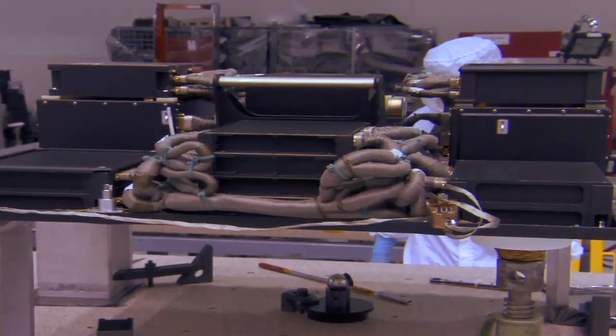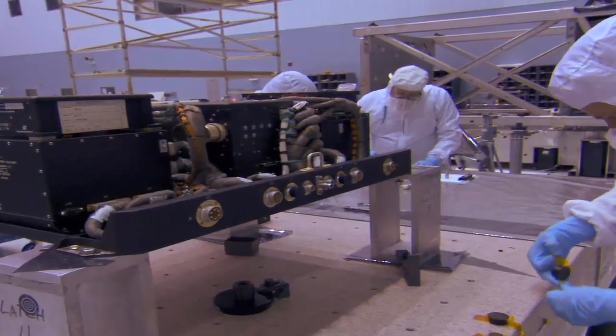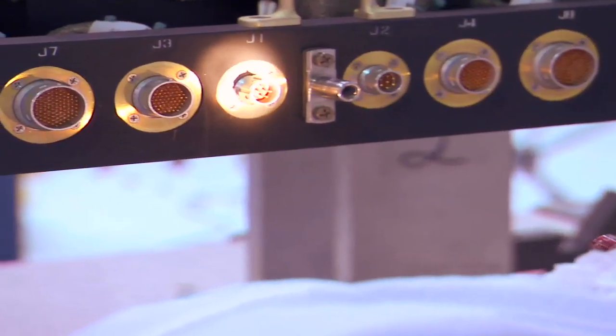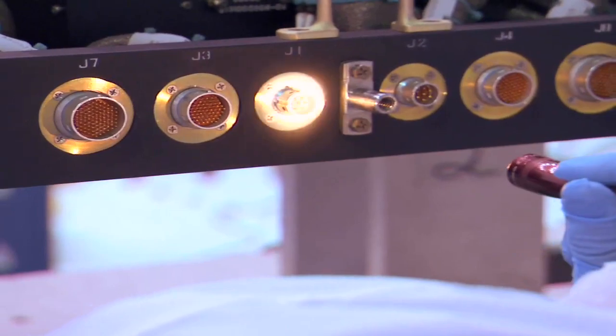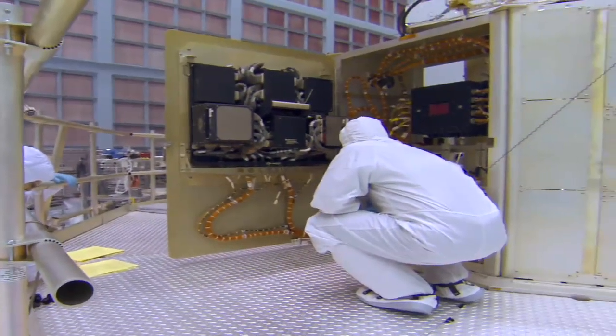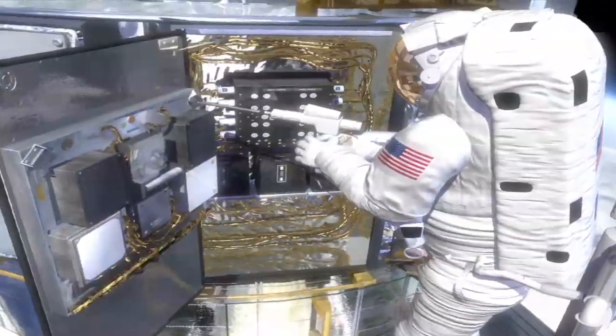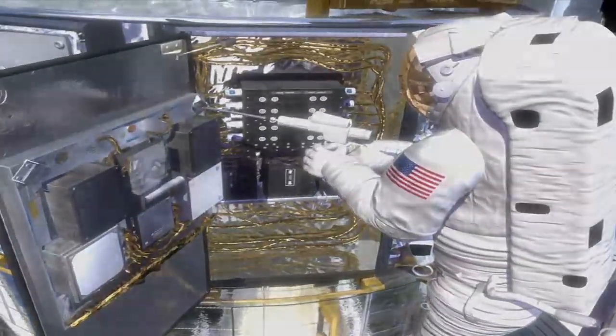The SICNDH's function is to take the data from the science instruments, format it, and put it in a command sequence that is then transmitted to the ground and deciphered back on the ground. Without it you have no science information, and by putting a new SICNDH up there you gain the redundancy back and you're not one failure away from no science.